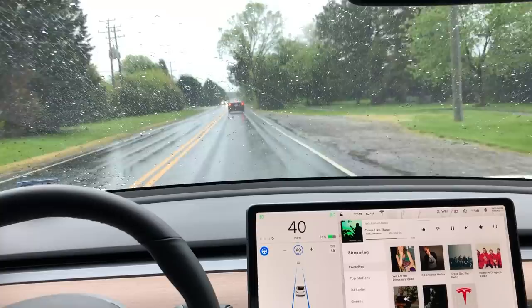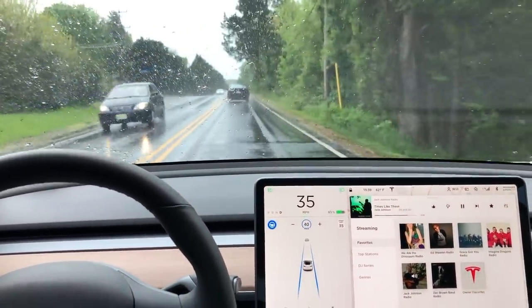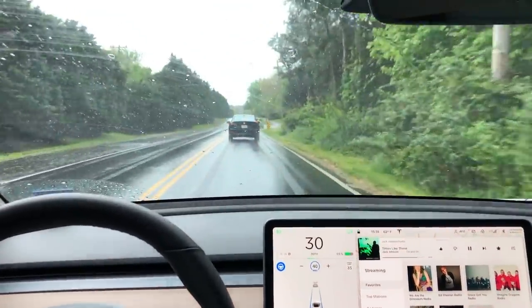On a highway I think it does perfectly — no issues. So that's why I wanted to focus this video just on smaller roads with more curves, more ups and downs, bends and weaves.